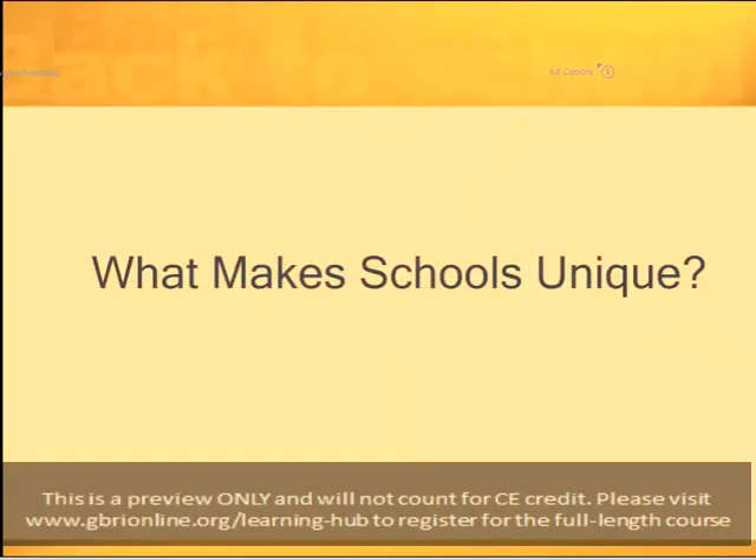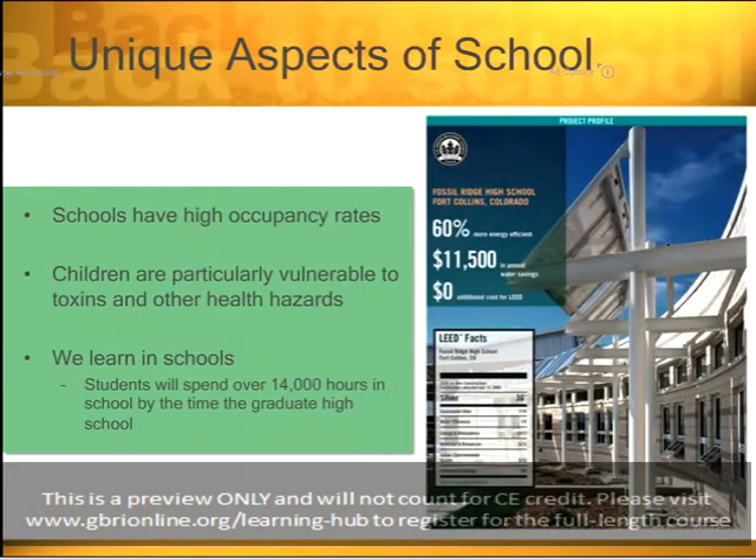So what makes schools unique? I want to start here to orient us to what we're going to be talking about for the rest of the day. There are, in fact, several aspects that are unique to schools. First, schools have a very high occupancy rate. You have all the students during the day, all in one place, high activity, high occupancy.